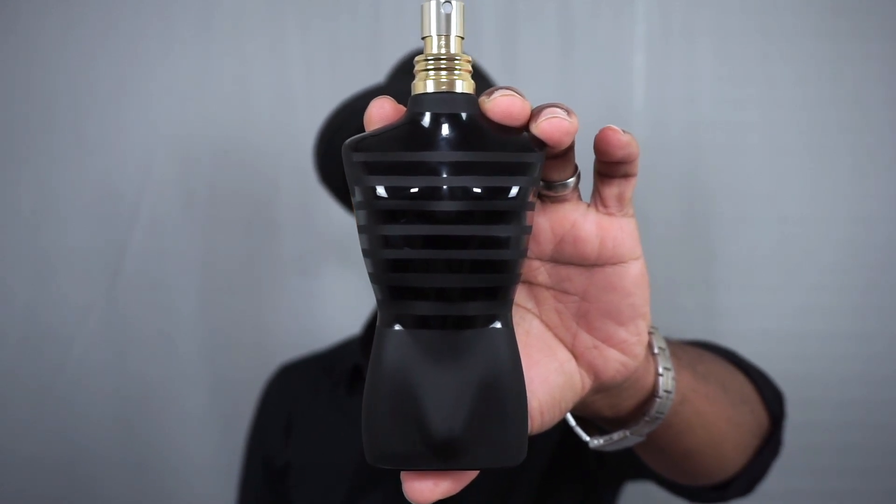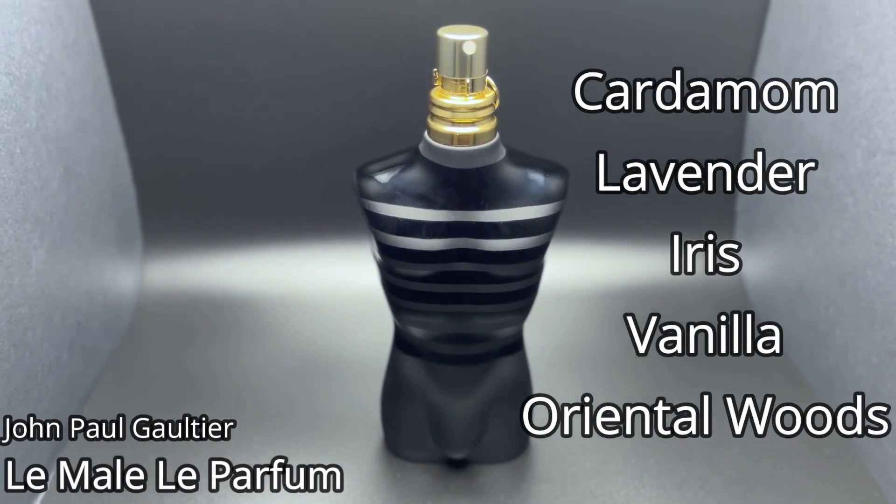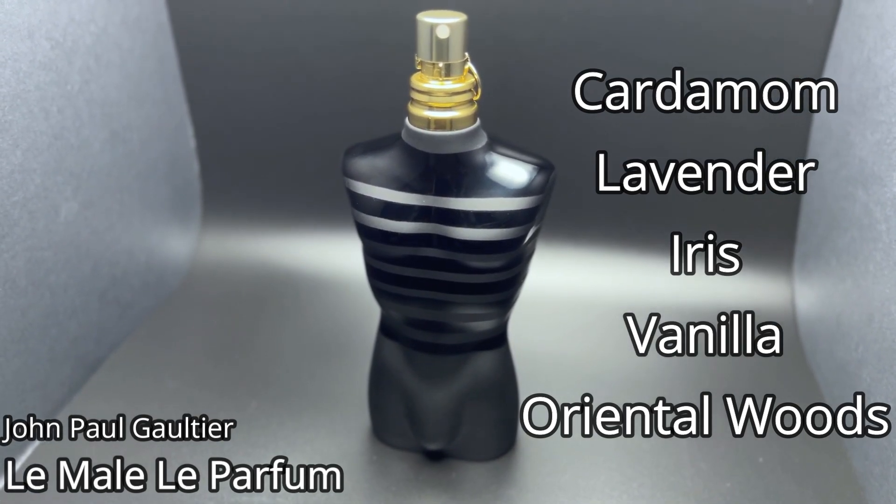This next one is very similar to Reserve Privée in that it is also powdery and sweet and spicy, but it is its own thing and doesn't have any booze or gourmand qualities to it. From the house of Jean-Paul Gaultier, this is Le Mâle Le Parfum. This fragrance is very powdery, very sweet, has a little bit of spice to it, and is an overly fun, very playful fragrance. I would dress this one down if you're wearing a black shirt. It features cardamom, lavender, iris, vanilla, and oriental woods. Very strong fragrance, very powerful — you don't need a whole lot of sprays. It projects very nicely and lasts all night. The black bottle kind of gives me that black shirt vibe as well. Jean-Paul Gaultier Le Mâle Le Parfum.